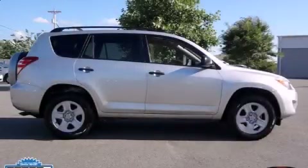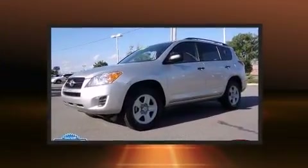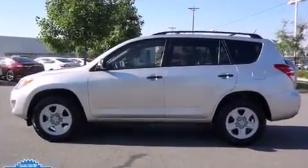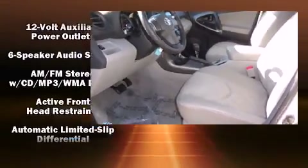Take command of the road in the 2009 Toyota RAV4. It features an automatic transmission, front-wheel drive, and a 2.5 liter four-cylinder engine. Toyota infused the interior with top shelf amenities such as a rear window wiper and a tachometer.